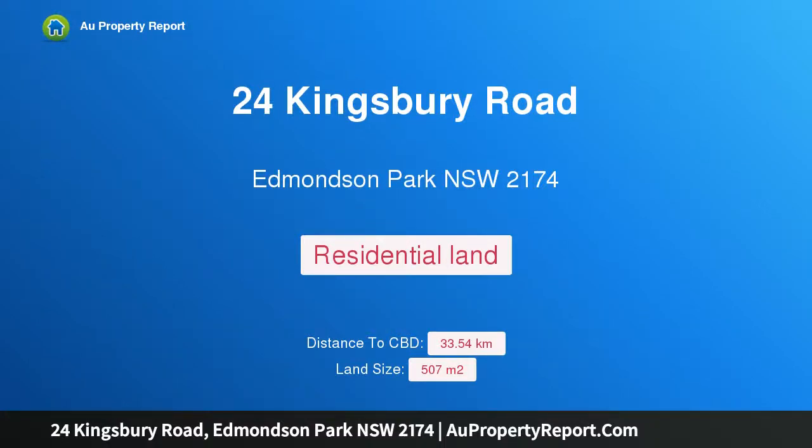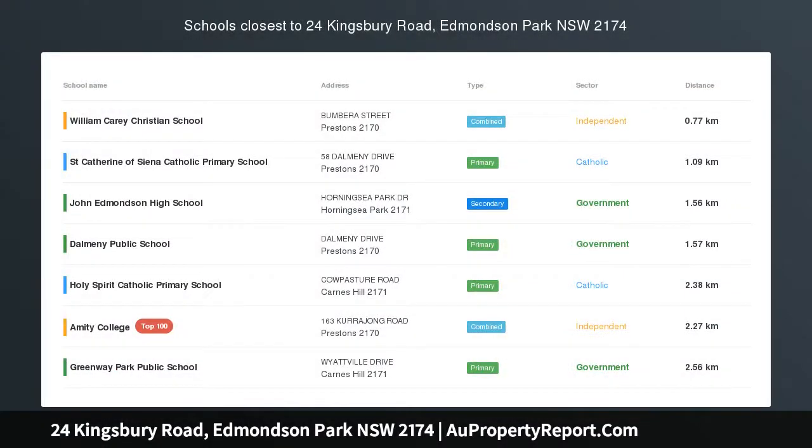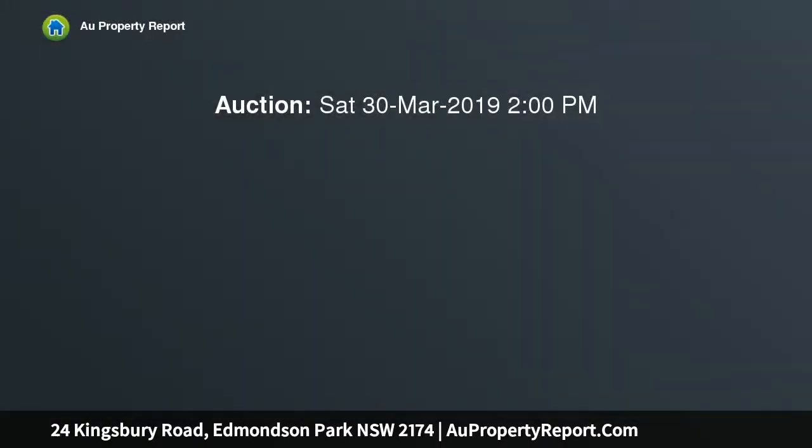Hi, I am glad to introduce property 24 Kingsbury Road, Edmondson Park, NSW 2174. Vacant corner block of land, 507.5 square meters, known as Lot 201, a deposited plan 1,200,043, or 24 Kingsbury Road, Edmondson Park.